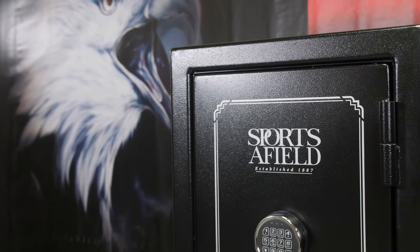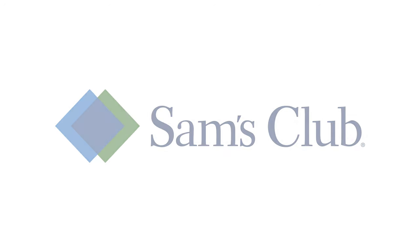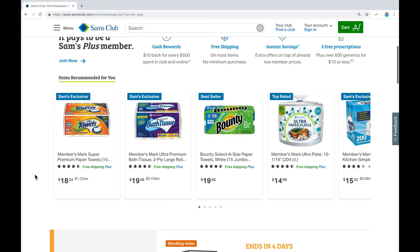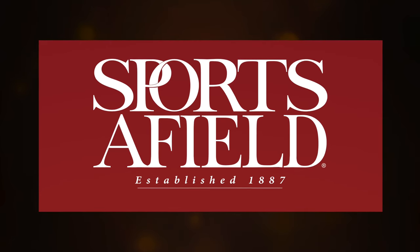The Sportsafield 18-gun fire and waterproof safe is available exclusively to the valued members of Sam's Club and can be purchased in their many retail locations as well as online at samsclub.com. I'm Brittany with Sportsafield and we thank you for considering the purchase of a Sportsafield safe. We'll see you next time. Thank you.